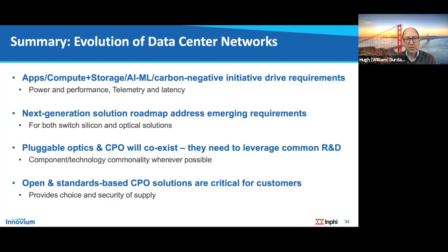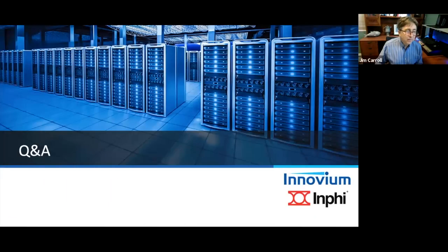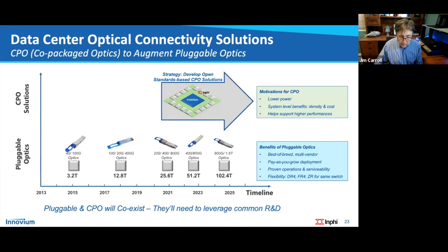Thank you both for presenting. These slides will be available for download at the DuPont Silicon Valley website and the COBO website. We have a few minutes for questions. First question for Hugh: on slide 23, you said there is a practical limit to how many SERDES can be inserted into a switch. Why is that?